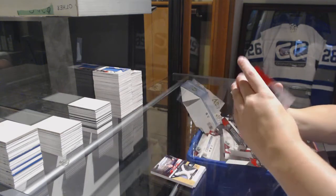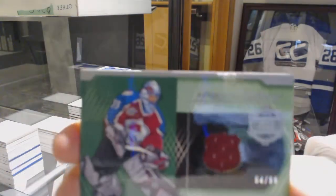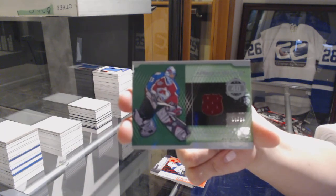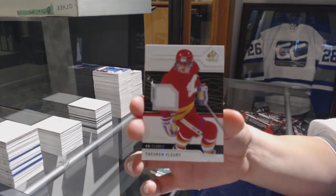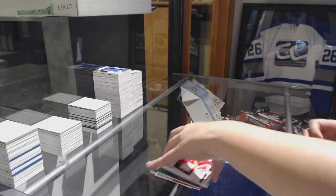Congrats, Panda. We've got a Piece of History jersey number to 299 for the Avalanche, Patrick Roy. Jersey of Theo Fleury for the Calgary Flames, and Stadium Series jersey of John Carlson for the Capitals.